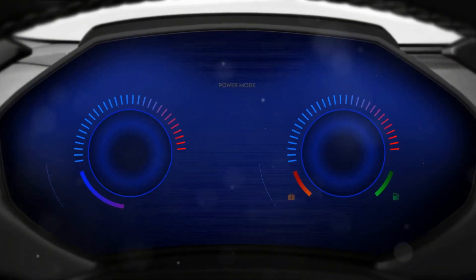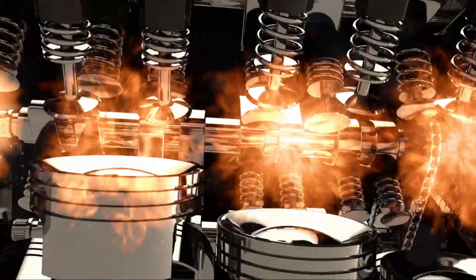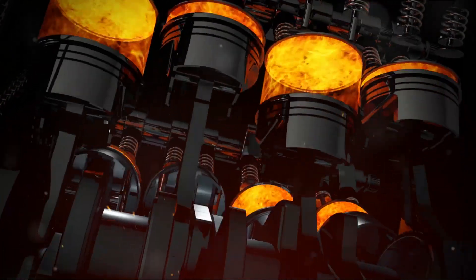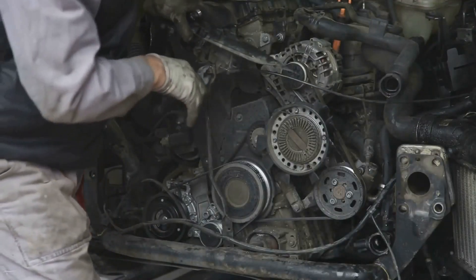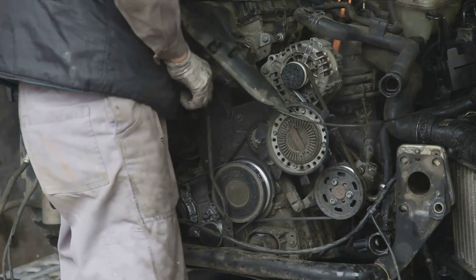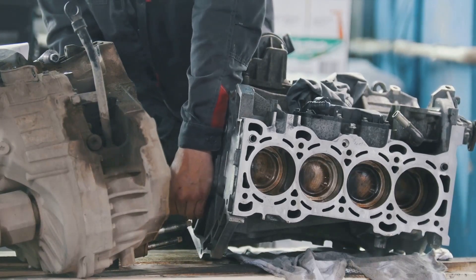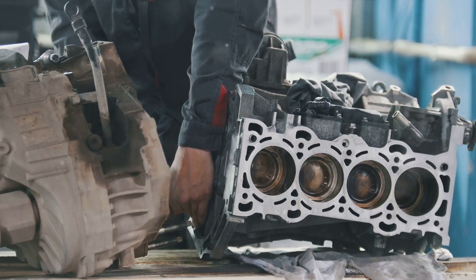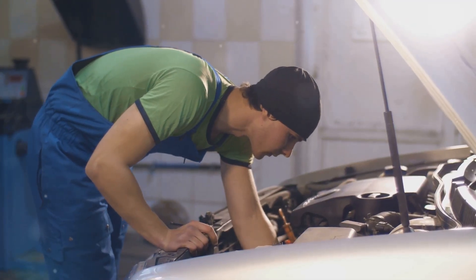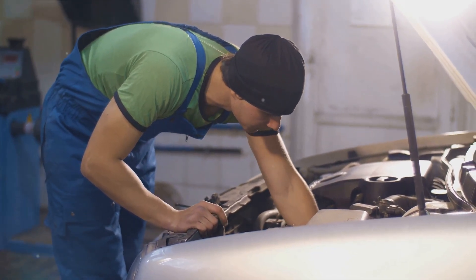A faulty knock sensor isn't something you can afford to ignore. This little device plays a crucial role in your engine's performance — it's the guardian of your combustion chambers, ensuring that the explosions within them are kept within safe limits. If it's not working properly, the results can be catastrophic, including rapid failure of the cylinder head gasket, accelerated wear of the cylinder piston group, cracking of the cylinder head, burnout of pistons, failure of ring jumpers, bending of the connecting rod, and burning of valve plates. All of these can be avoided if you act promptly.